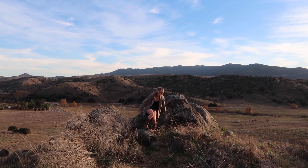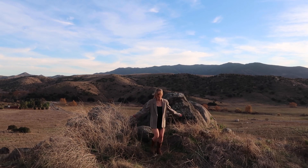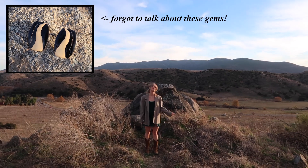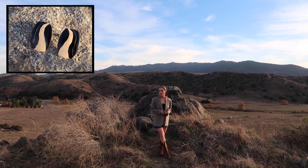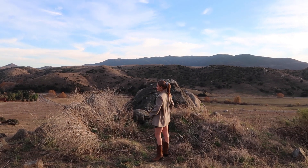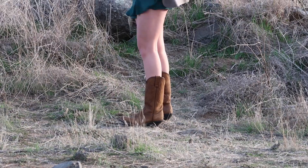This next outfit is another way to style the blazer. I would pair it with a little mini dress and cowboy boots again — I will pair cowboy boots with everything, it's just so fun. And that concludes the video!